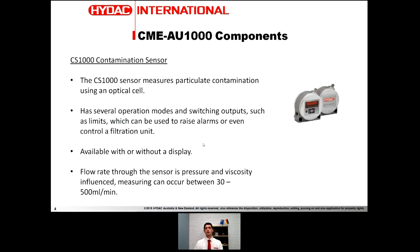Starting with the CS1000, it's an optical cell contamination sensor. When you pass oil through it, it'll give you an ISO count or an NE count, telling you the level of particulate contaminant in your oil. You can get digital outputs and set alarm limits — so when your oil reaches a certain contamination level it gives a warning. It can even be set up to run a filtration unit to polish your oil down to an acceptable level. It's available with or without a display and generally needs between 30 and 500 millilitres per minute of oil flow.